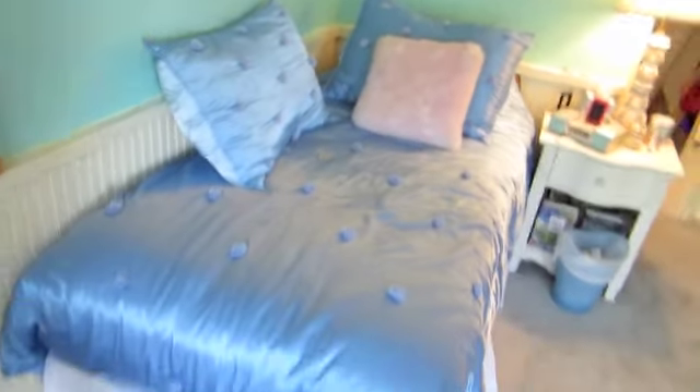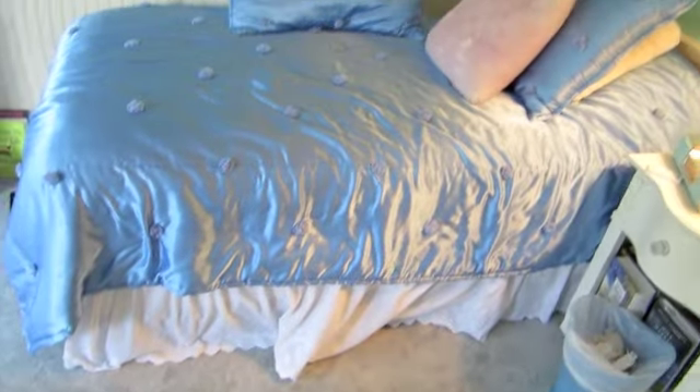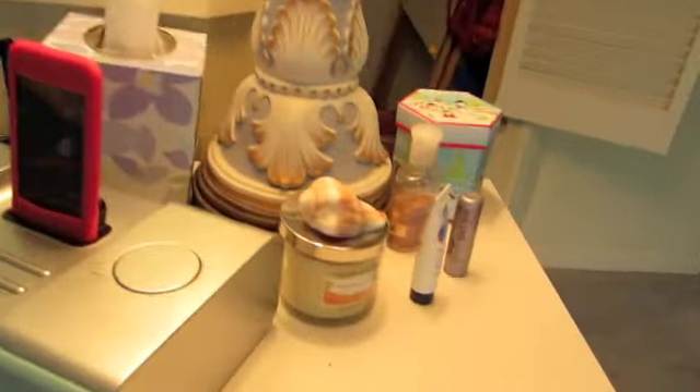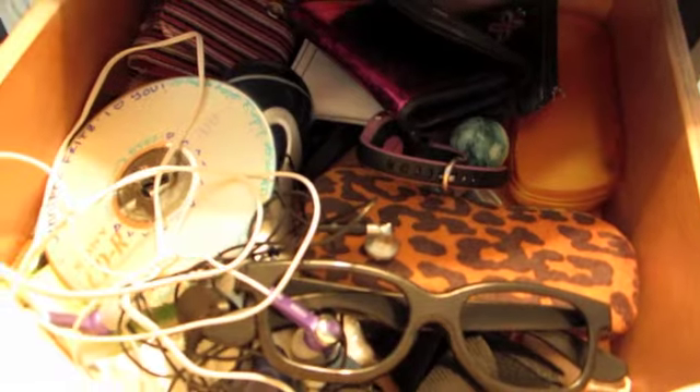Okay, so here's my bed. My comforter is from PB Teen, and that's what it looks like. Here's this little J thing I have — some people have asked me about this in my videos, that's what it is. Then here's this little desk thingy, trash can, lamp. Candles, stuff like that, random stuff. A bunch of random stuff in here, CDs, headphones, stuff like that. These awesome 3D glasses.